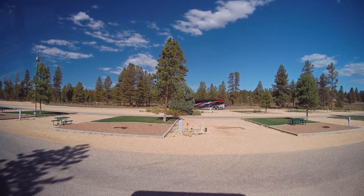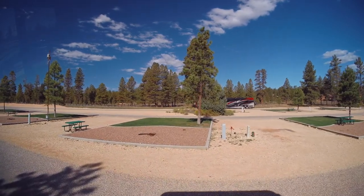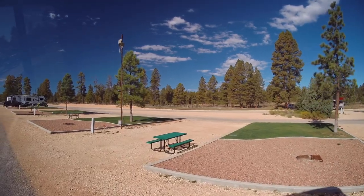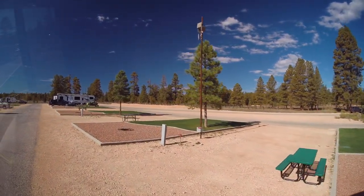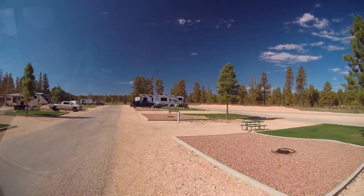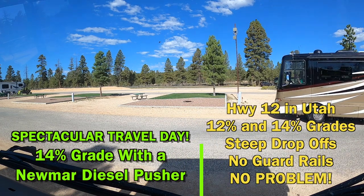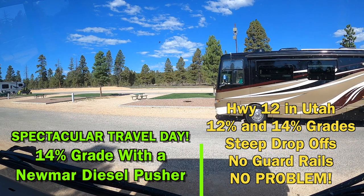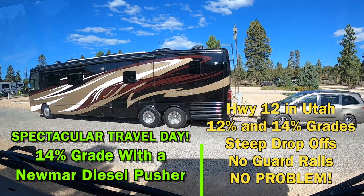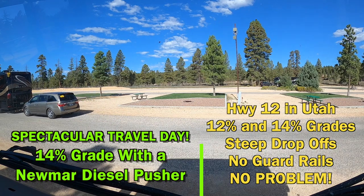If you're a new viewer to the channel, let me set this video up for you. Sue and I just completed a 31-day Adventure Caravans Grand Circle Western National Parks Guided RV Tour, and we ultimately produced seven videos that showed everything we did along the way. We divided it up by days so we didn't have 31 days in one video — who wants to watch a four-hour video? So you might want to take a look at that if you enjoy this one.